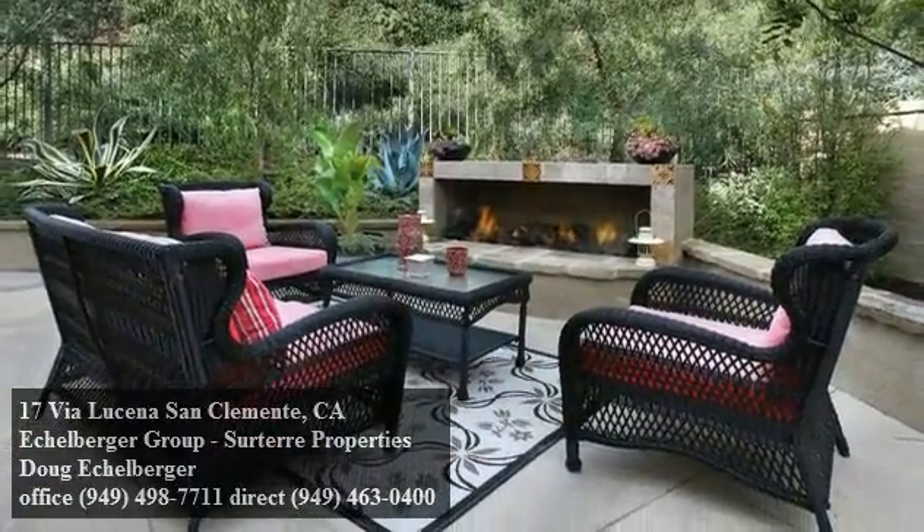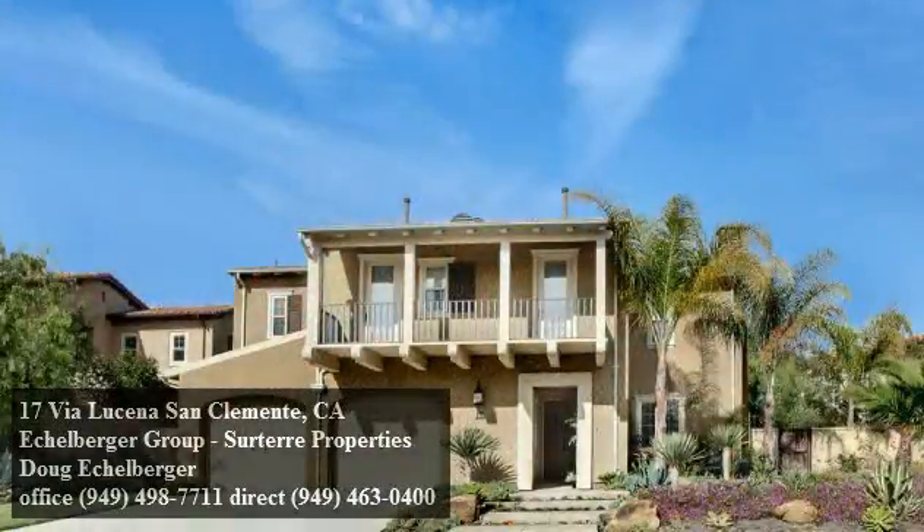This outstanding home deserves a top spot on your must-see list. Book your tour today.